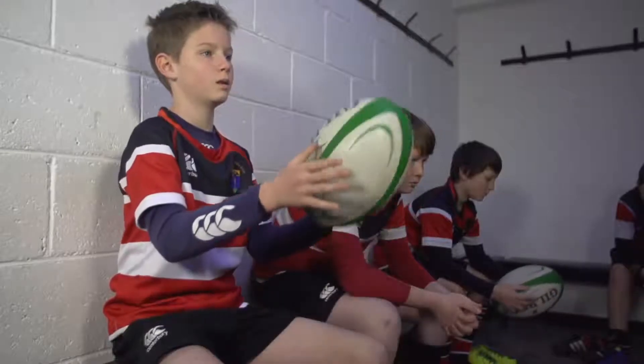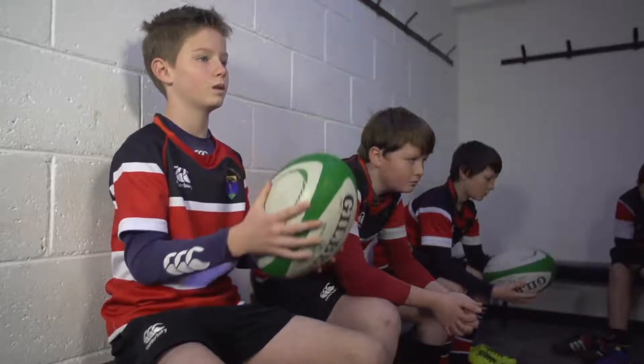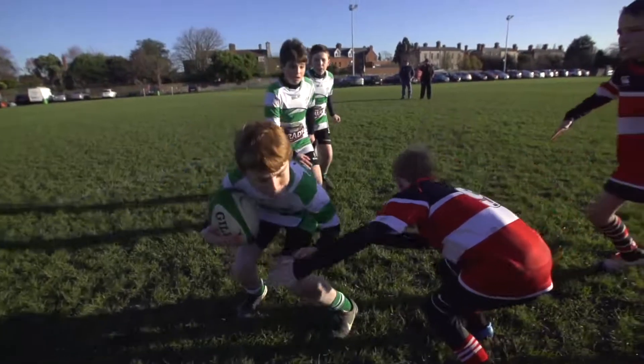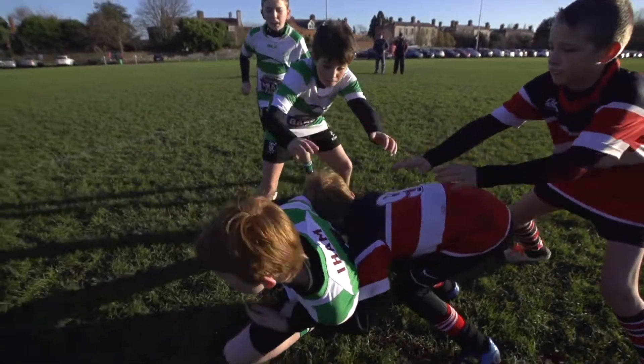Children and adolescents are more susceptible to concussion and to developing more serious complications. Children and adolescents can have symptoms that take longer to develop and can take longer to resolve. A player does not need to lose consciousness for concussion to occur. In fact, only 10% of concussions result in loss of consciousness, which is why understanding the signs and symptoms of concussion is so important.